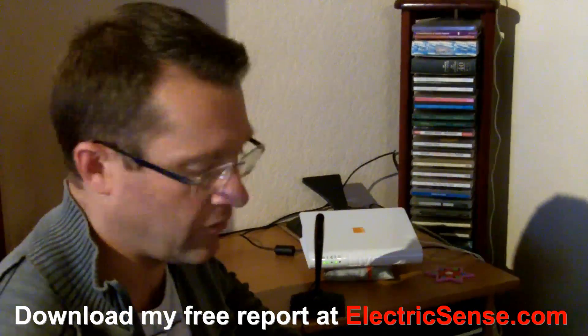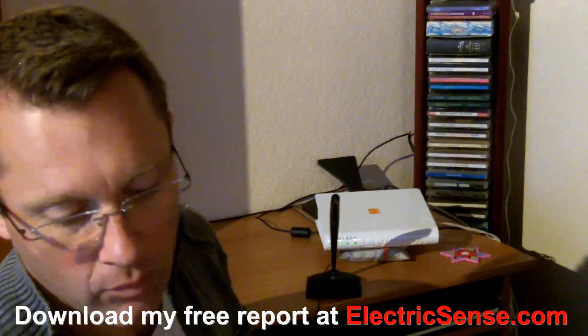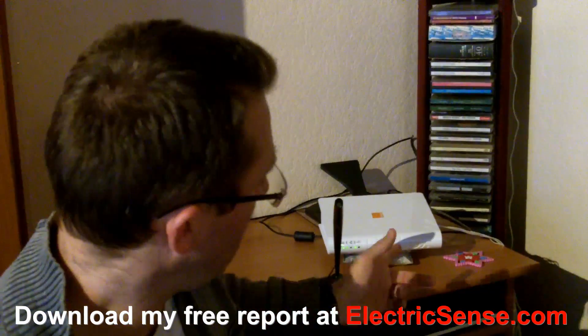You can actually see that we are picking up some electromagnetic pollution. And even if I bring it away, quite a long way in fact, the readings are still about the same. It's quite powerful this.